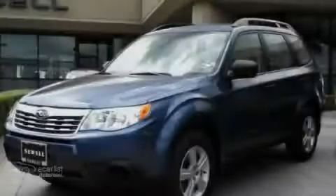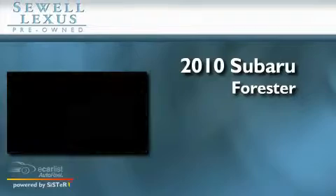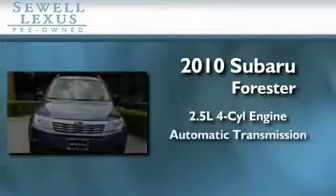Sewell, obsessed with service since 1911. This is a 2010 Subaru Forester. It features a 2.5 liter 4-cylinder engine and an automatic transmission.